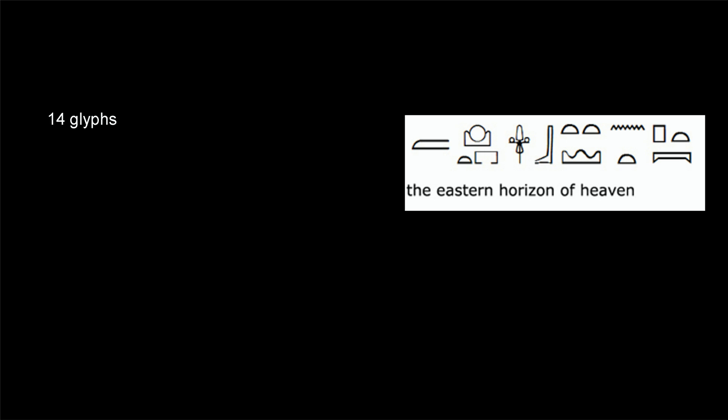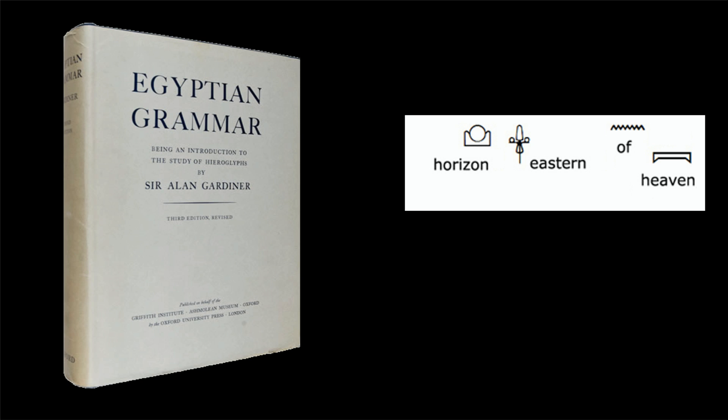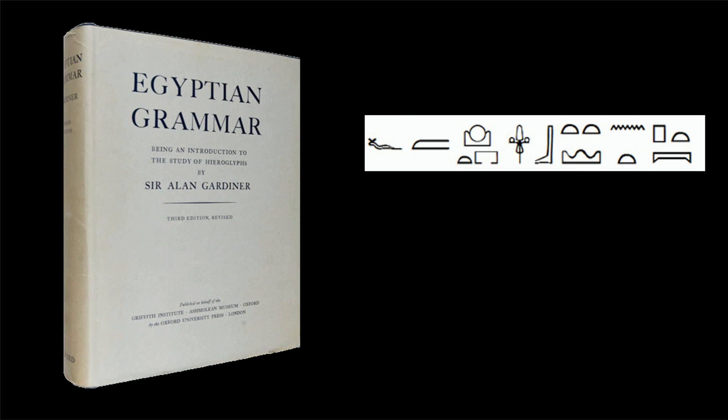In the first column, 14 glyphs have been used for the words 'the eastern horizon of heaven,' but five of those have been miscopied and two have been added. When the grammar book is checked, we find that these four glyphs by themselves say 'eastern horizon of heaven.' So the obvious question is: what was this group of miscopied and therefore untranslated glyphs referring to?